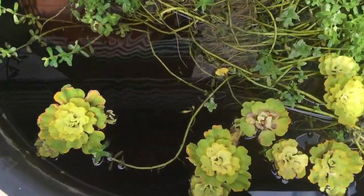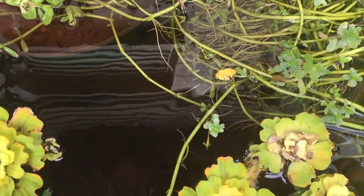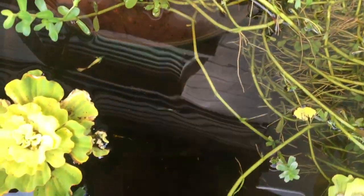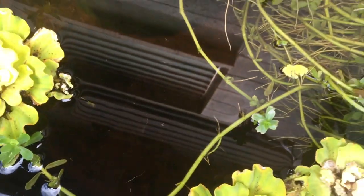In here are the galaxy — they call them the green galaxy rasboras. I really do love the colors. I'm looking at them from the top, but I may want to get some of these in the future too.